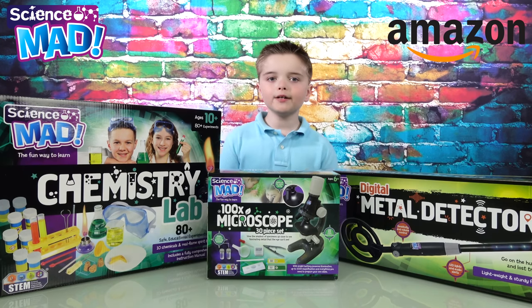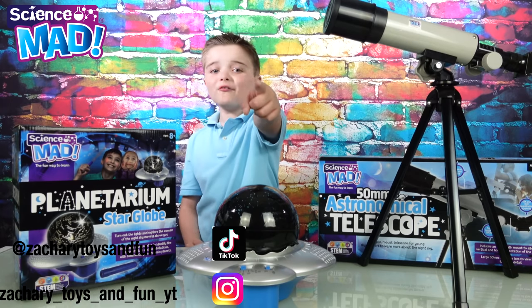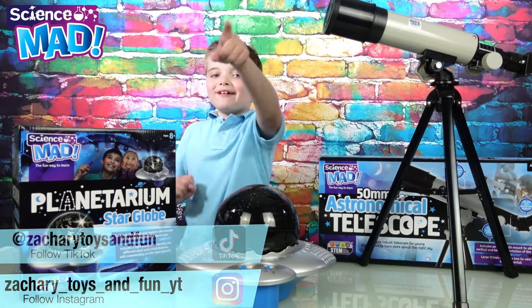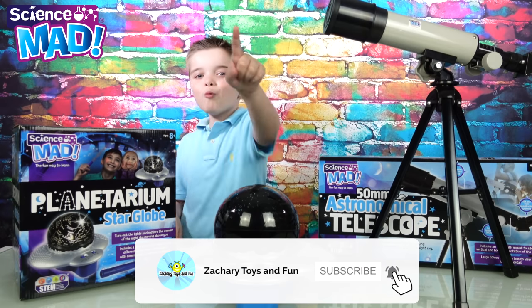Also from Science Mad: the Chemistry Lab, the Microscope, and the Digital Metal Detector — also from Amazon. Hope you enjoyed the video! Don't forget to subscribe to Zachary Toys and Fun. 3, 2, 1. Bye!